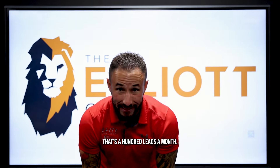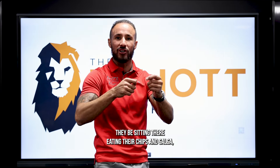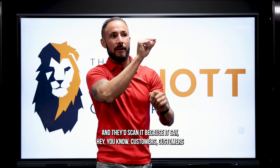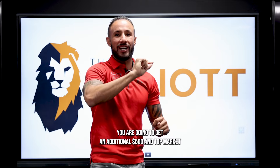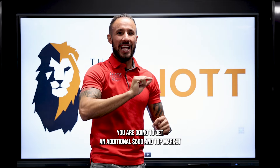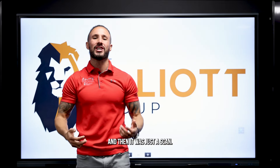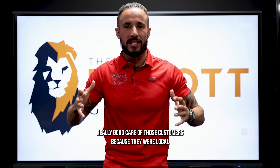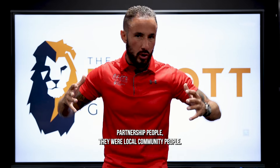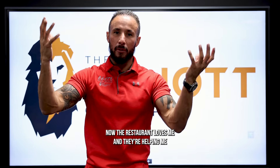That's a hundred leads a month — that would change some of y'all's lives. People would be sitting there eating their chips and salsa and scan the code because it said: 'Customers of Santiago's Mexican Restaurant are going to get an additional $500 and top market value on your car — scan here to receive your coupon.' I always took really good care of those customers because they were local community people. I helped the restaurant, the restaurant loves me, and they're helping me build my business.